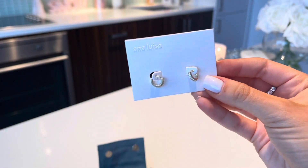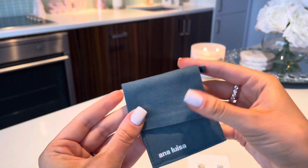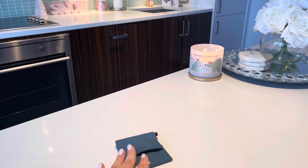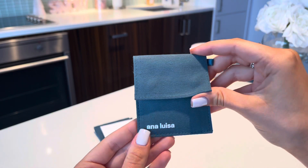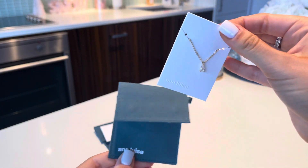So that's my first pair of earrings, and again this is how the packaging comes — so cute. I'm obsessed. That's the first pair. I'm going to try them on for you guys as well, so stay tuned for that. The next item that I got has the same packaging.